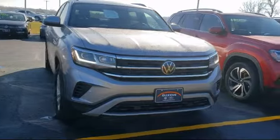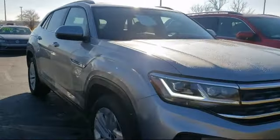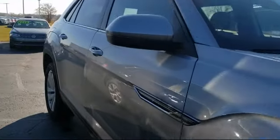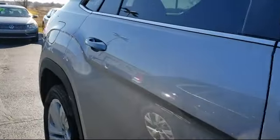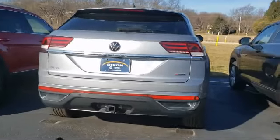It comes equipped with Remote Start System, Heated Front Seats, Rain-Sensitive Windshield Wipers, Climate Control, Privacy Glass, Steering Wheel Controls, Keyless Entry, Rear Spoiler, Stability Control, and Blind Spot Monitor.